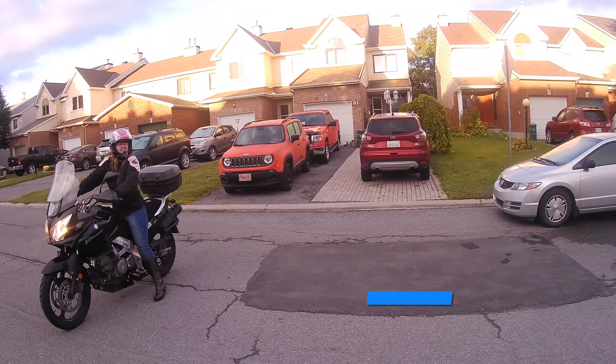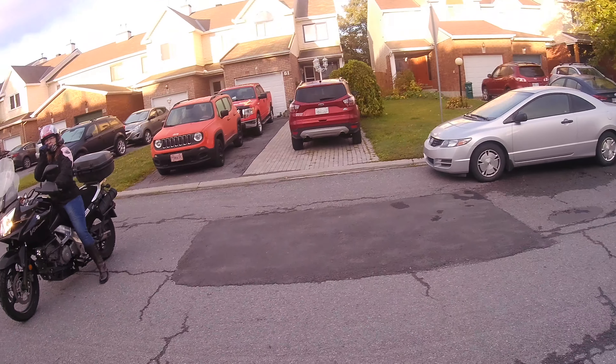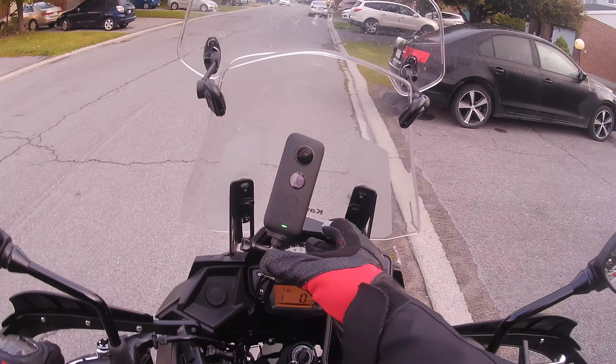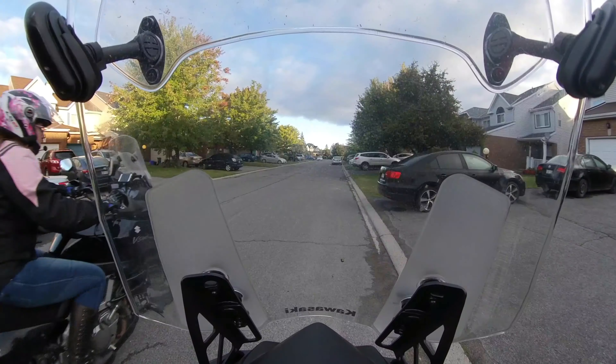Mary's been a while on her bike — it's been a while. I'll get out of your way, hold on — here she's coming. Alright, we're off.